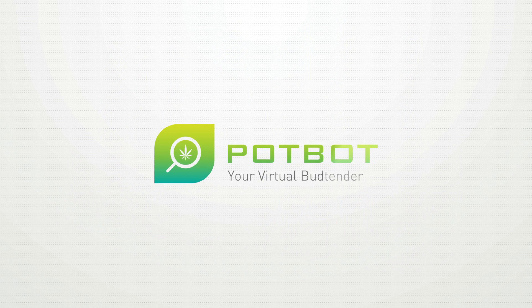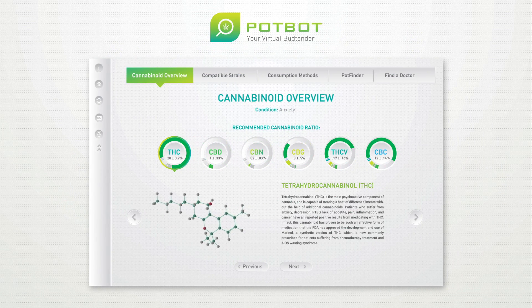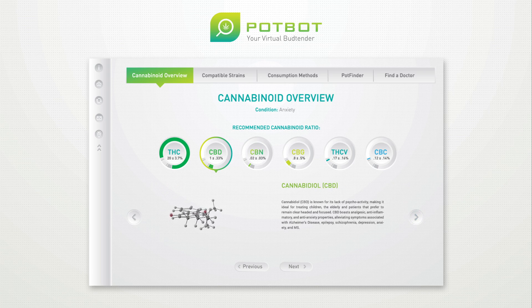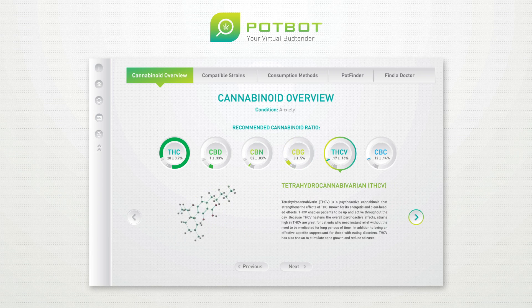At PotBot, we calculate the individual effects of each cannabinoid and delve further into the synergistic effects of the entire cannabinoid profile in order to accurately recommend the appropriate levels of each cannabinoid for your ailment. These tailor-made cannabinoid percentages, which are clearly displayed for you on the recommended cannabinoids page, have been calculated to maximize the therapeutic value a patient can receive from cannabis.